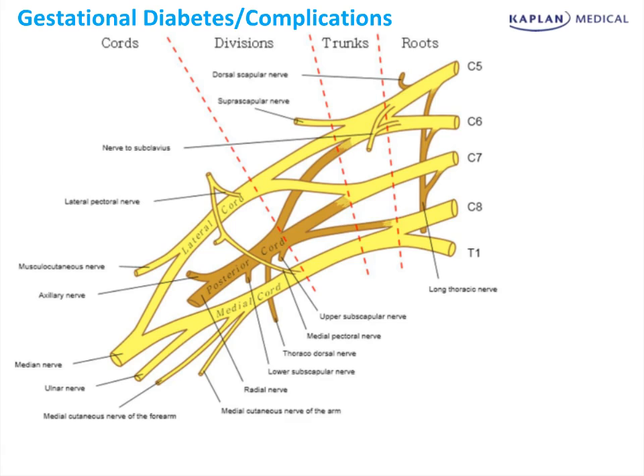Shoulder dystocia is an important Step 2 topic because the bad outcomes are so easily testable. Some of the maternal complications involve increased rates of postpartum hemorrhage and fourth-degree lacerations. The commonly tested fetal outcomes are increased risk of a fractured humerus or clavicle, asphyxia or cord compression, or different types of brachial plexus injuries.